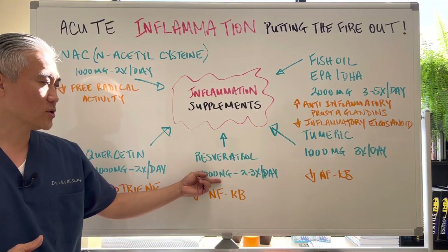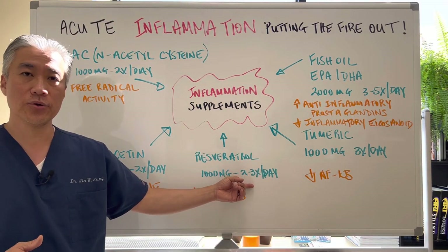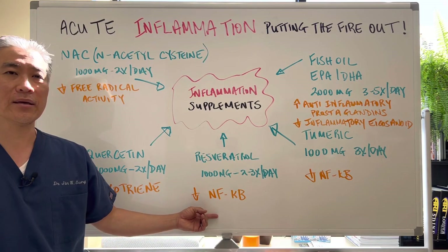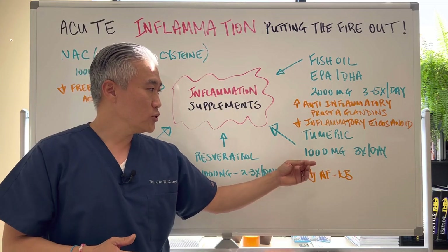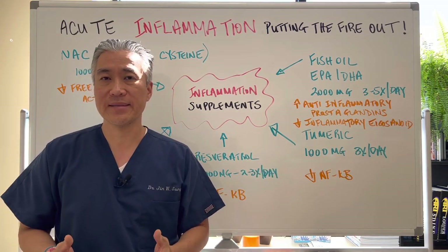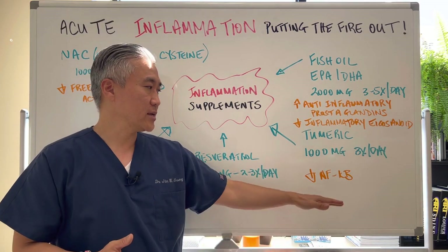Resveratrol, 1,000 milligrams two to three times a day, decreases NF-κB. Turmeric or curcumin, you can use 1,000 milligrams up to three times a day, also decreasing NF-κB.